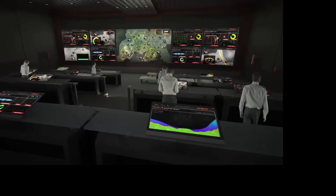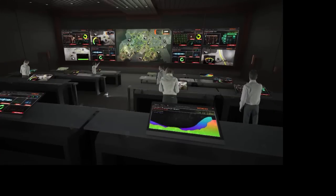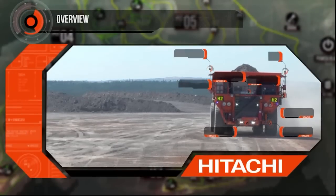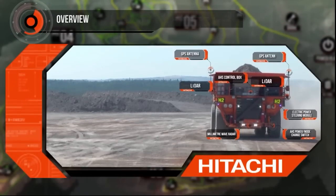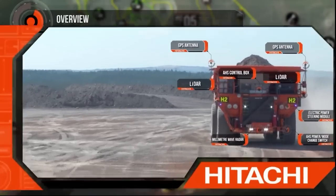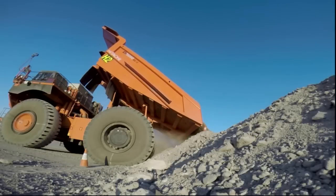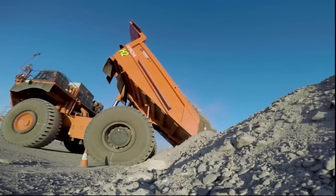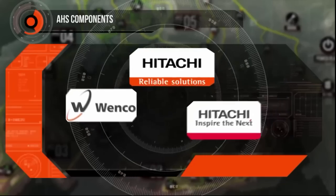If the AHS control box is the brain of our system, the control room is its heart. With minimal operational impact due to our plug-and-play retrofit design and our adaptation of the base machine philosophy providing excellent serviceability, the accuracy and speed of the AHS system provides a reliable and effective solution to the demands of any mining operation.